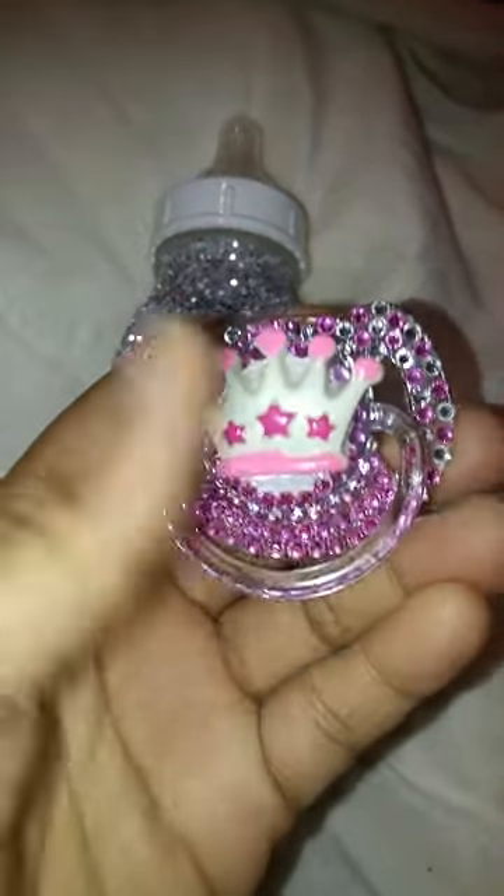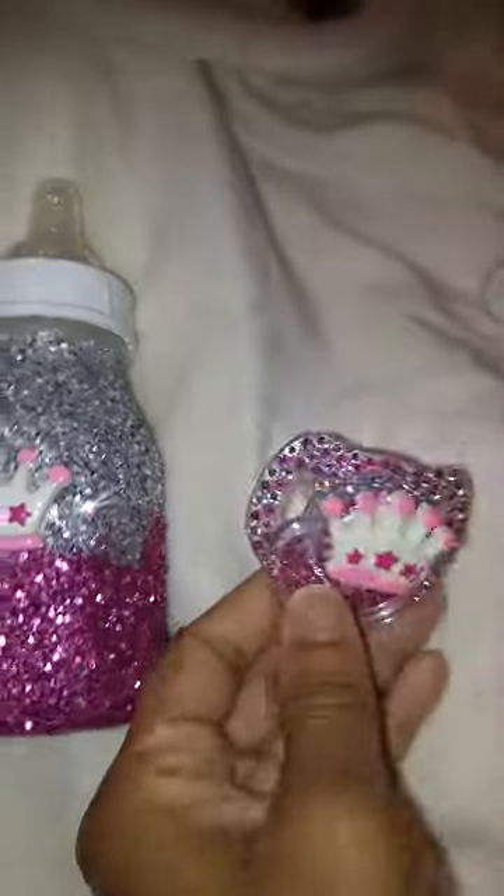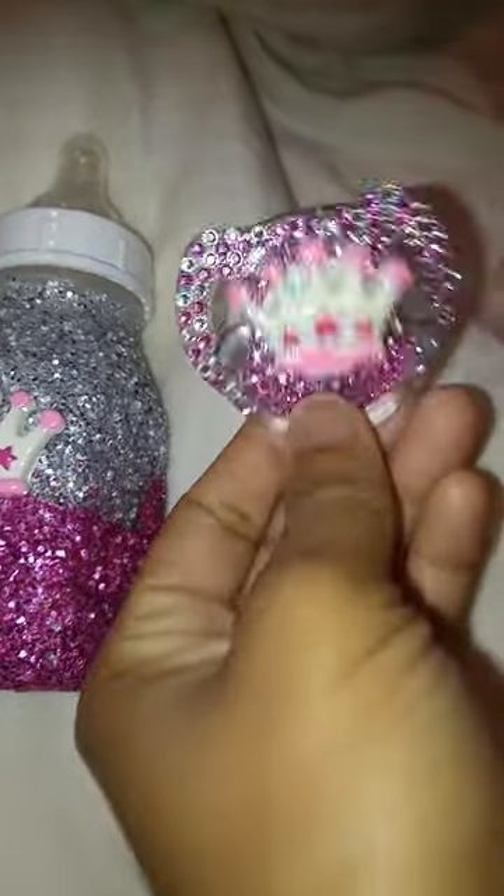This set is $30 shipped. If you want to purchase the pacifier by itself, it'll be $15 shipped. If you want to purchase the bottle by itself, it'll be $22 shipped. But together, the price is $30 shipped for both of them.